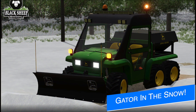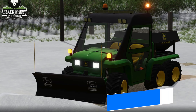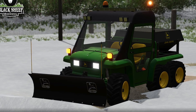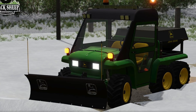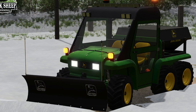Blacksheet Modding dropped a little teaser saying an update is coming soon. We should be getting an update to the Gator sometime in the future — might be tomorrow, might be in a month. We're going to be getting the Gator 6x4 snowpack as well, which will come with a salt spreader and a plow for the front of the Gator. Very excited about this, though there's no further information at the time of recording.